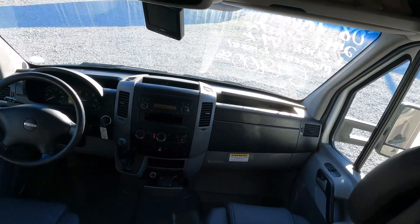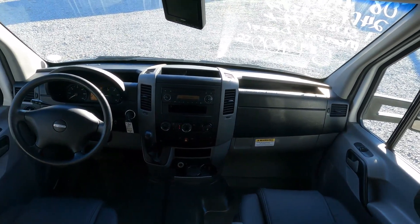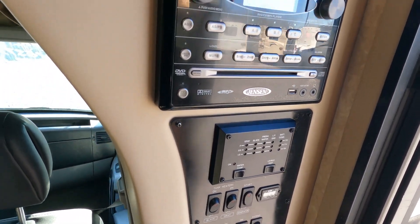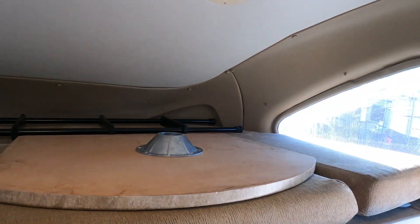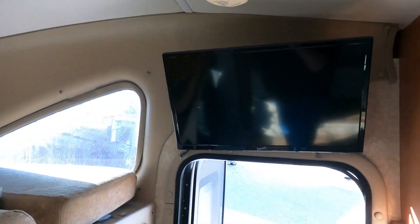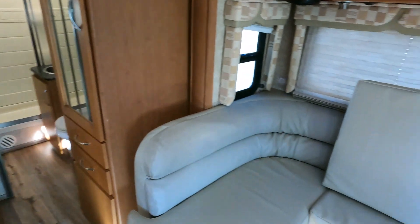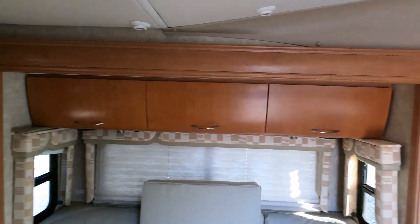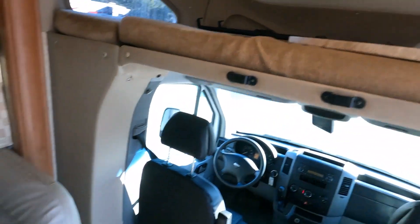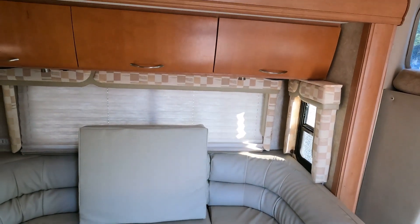This is a pre-DEF unit — no DEF fluid required, which is a huge selling point right now since newer ones require diesel exhaust fluid. There's a little Jensen audio system, control panels, lights, and a small bed up top — really just for one person. There's your ladder and a small television above the door. The table booth can be set up for dining; it has solid wood cabinetry, and that extra cushion sits down where the table booth goes to make a bed.